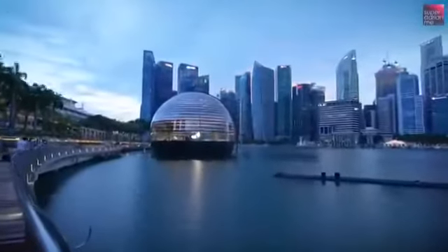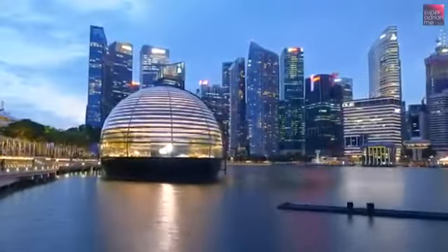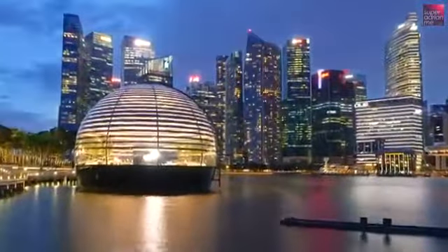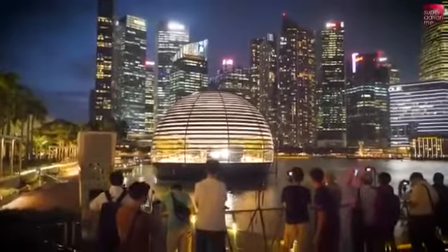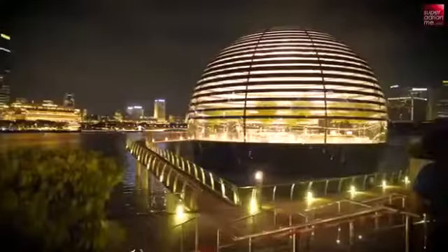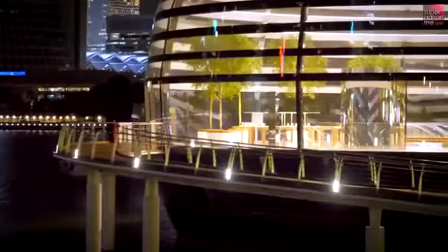At night, if you come here, the lighting will actually change because of these blind structures that they have here. Cool, right? And ever since the structure has been completed, a lot of public and photographers had actually visited Marina Bay Sands just to take pictures of the glass dome. It's so pretty.